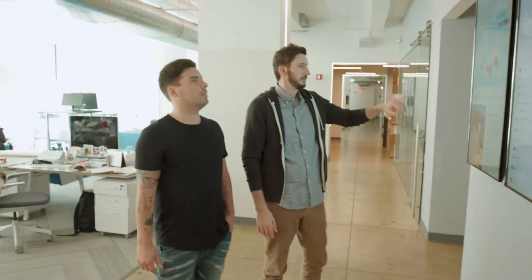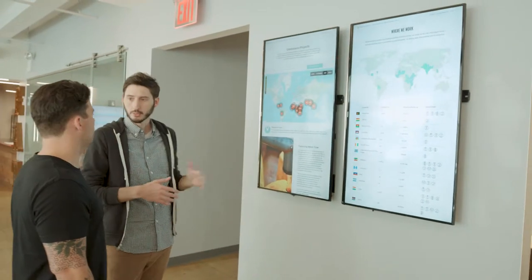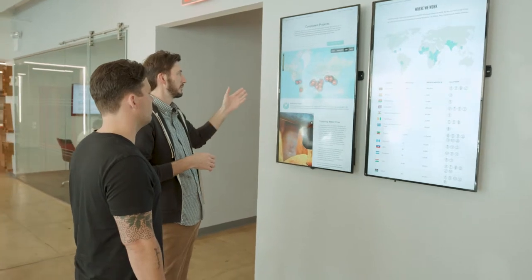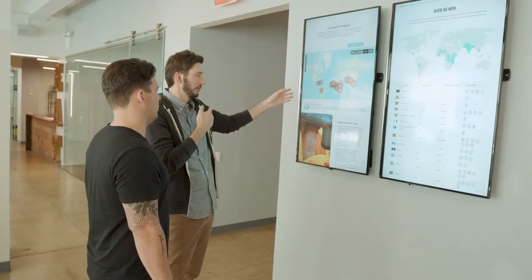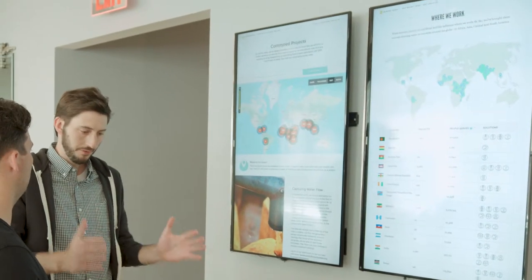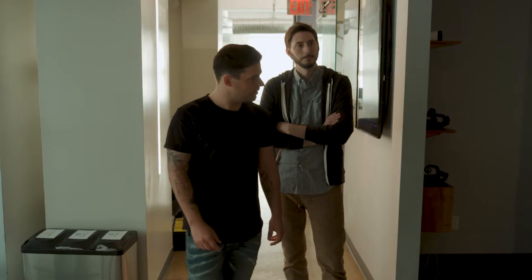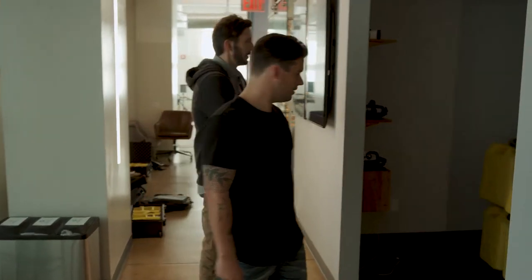These screens are also on our website. Because we prove every single project with GPS coordinates and photos, you can go find every drilled well, every bio sand filter — every final project gets featured on this map.